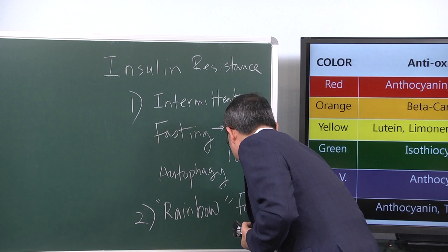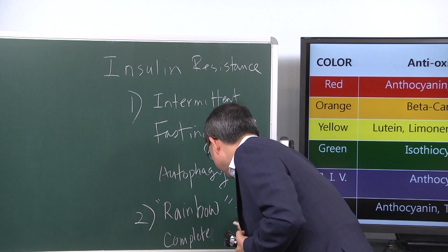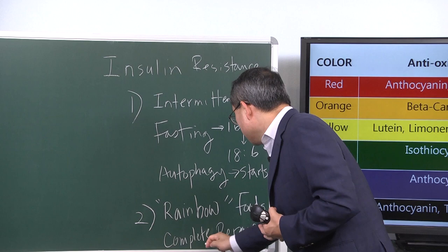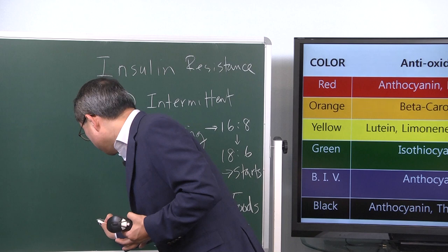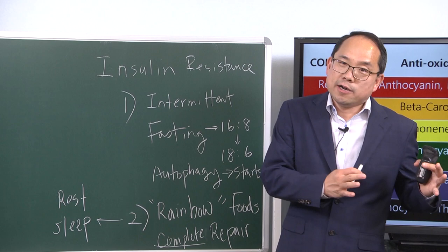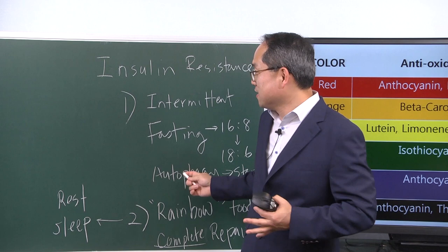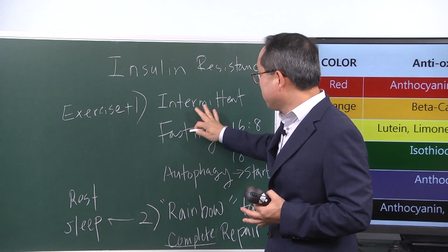Of course, think about white and black foods as well — rainbow-colored foods complete repair. Autophagy starts the process, and rainbow-colored foods complete it. What also completes the repair process, which I'll mention in subsequent lectures, is sleep and rest. And another thing that promotes autophagy and starts the repair process is exercise. So exercise and intermittent fasting both promote autophagy and initiate the repair process.